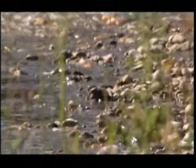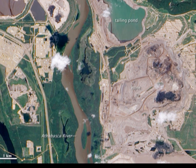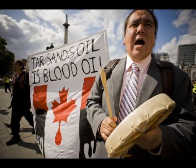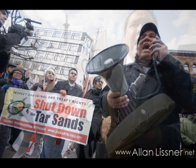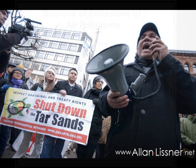Leakage or runoff from tailings ponds or in-situ processes could cause contamination of the water supply of rivers and groundwater. In Alberta, the oil sands border the Athabasca River, and the risk of contamination is high. In fact, many indigenous communities who live downstream of the oil sands plants report higher levels of cancer as well as increased levels of metal in their air, water, and soil.